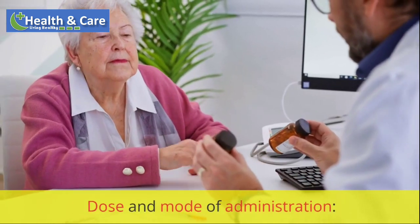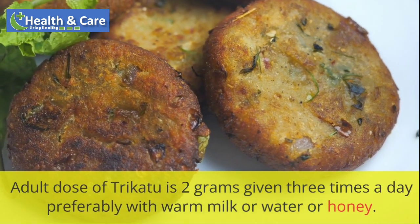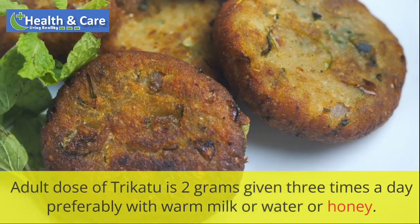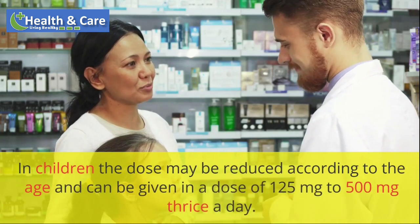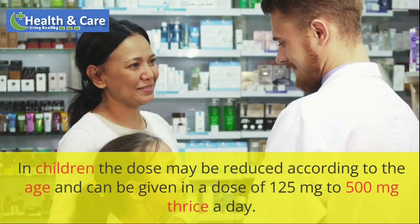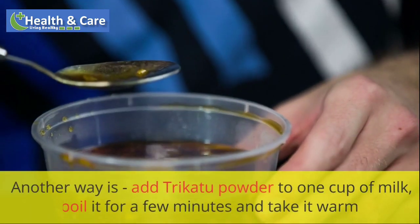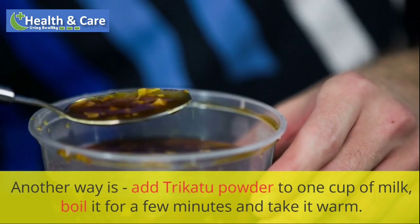Dose and mode of administration: Adult dose of Trichotu is 2 grams given three times a day, preferably with warm milk, water or honey. In children, the dose may be reduced according to age and can be given in a dose of 125 mg to 500 mg thrice a day. Another way is to add Trichotu powder to one cup of milk, boil it for a few minutes and take it warm.